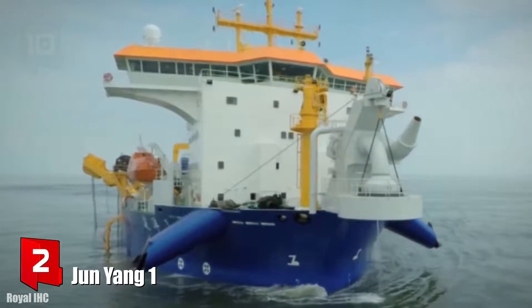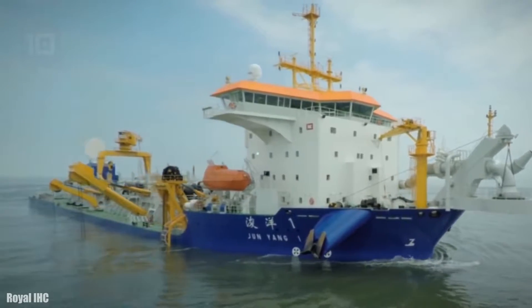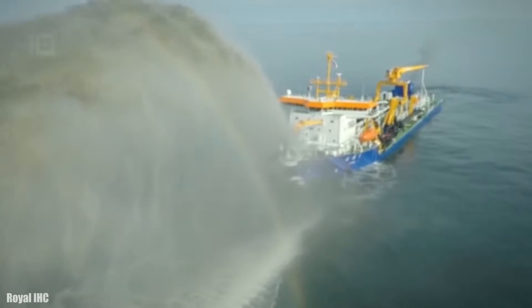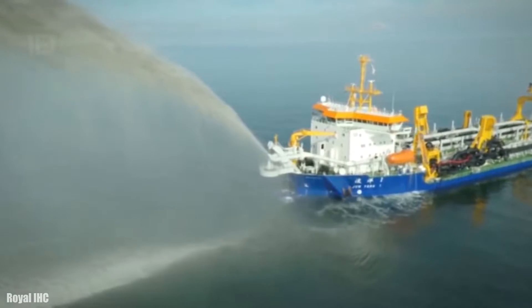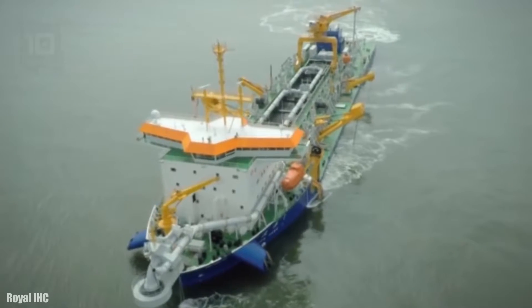Number 2: Jun Yang 1. It is a trailing suction hopper dredger which sails under the flag of China and was manufactured in 2016. It is designed for deep dredging and works with two suction tubes of 1.2 meters diameter. It can work at a depth of up to 90 meters and its hopper has a volume of 21,000 cubic meters.